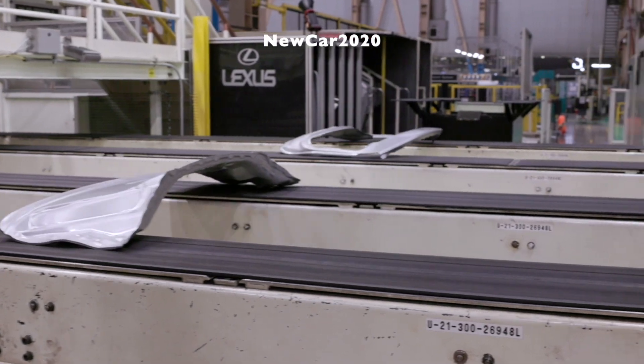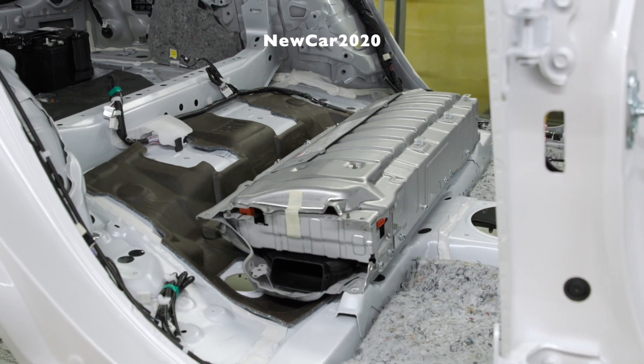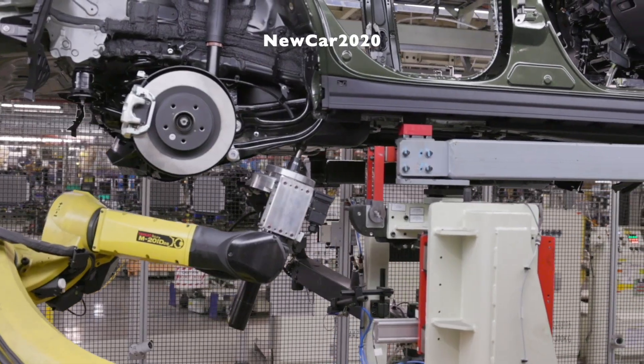The all-new, Canadian-built Lexus NX sets a new standard for luxury crossovers, with many class-leading innovations, from electrified powertrains and driving dynamics, to styling, safety, and connectivity services.